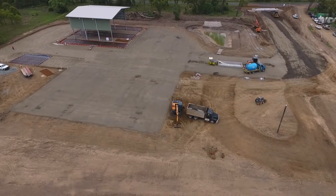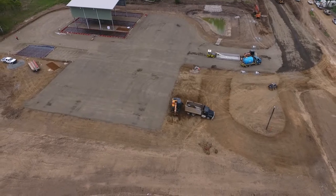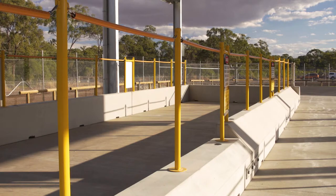When you come to these new waste facilities, they're unmanned and you will have your own PIN. You will punch the PIN into the keypad, the gate will open, and you will be able to come in and drop off your various bits of waste to the various areas that are provided here. Then you will drop the last bit of general waste over the side.